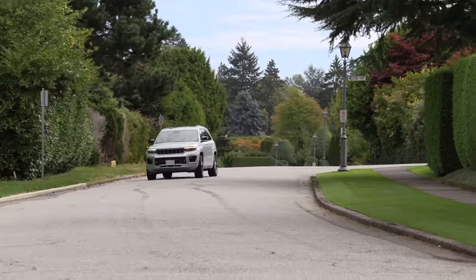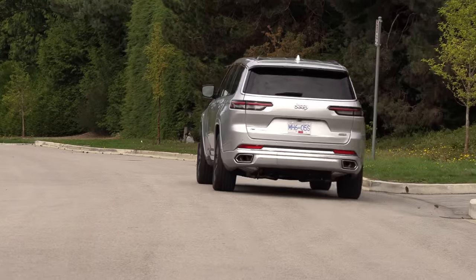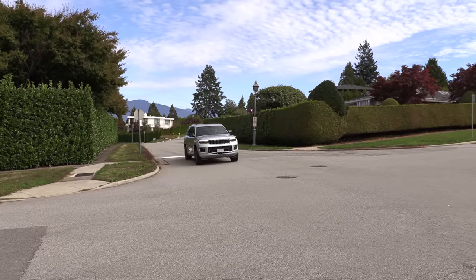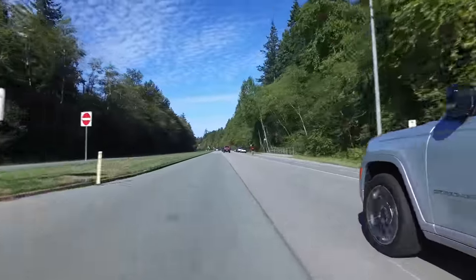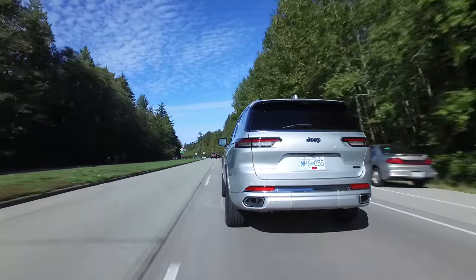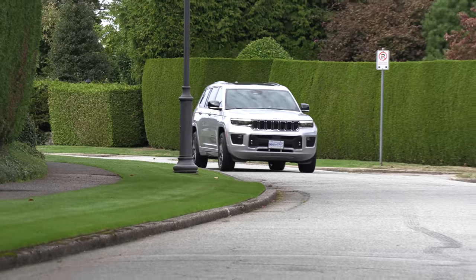I was very impressed — given the size of this thing, the turning radius is very good. You don't feel like you're driving such a large vehicle. It's long, but it has all the cameras in the rear and front parking sensors to assist with parallel parking. It's actually quite easy to maneuver around town. I like this V6 engine — it has enough power. I don't even think I'd get the Hemi V8, believe it or not. If you're towing a boat or towing regularly, then you'd get the V8. It fits between two categories: three-row midsize utilities and body-on-frame vehicles like the Tahoe.